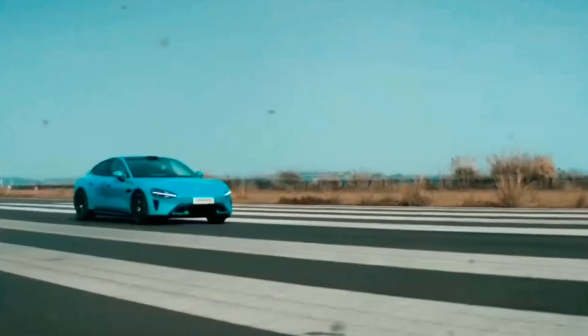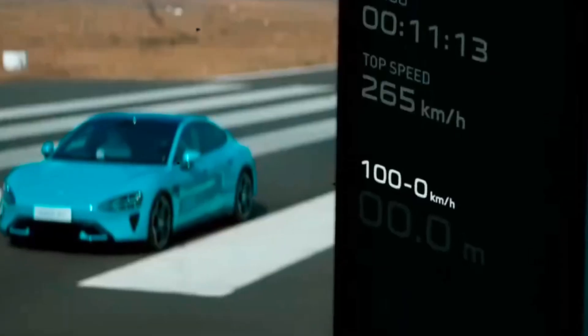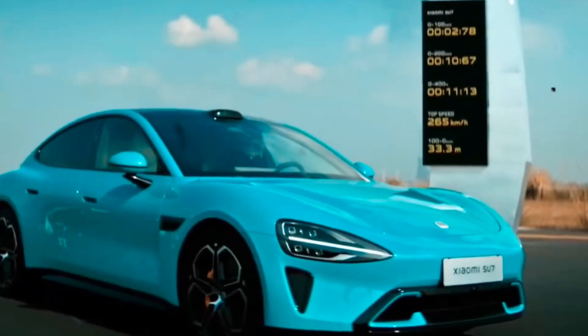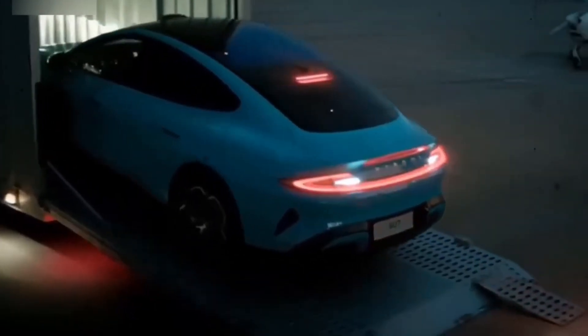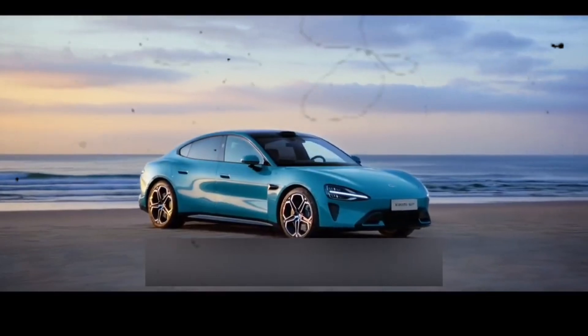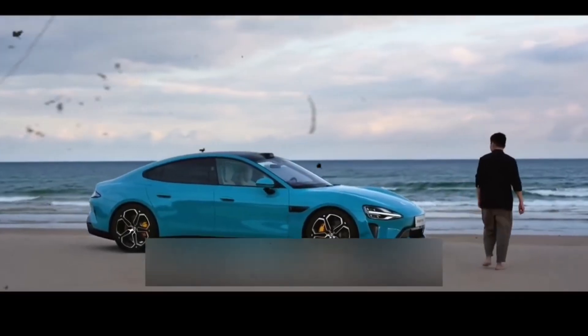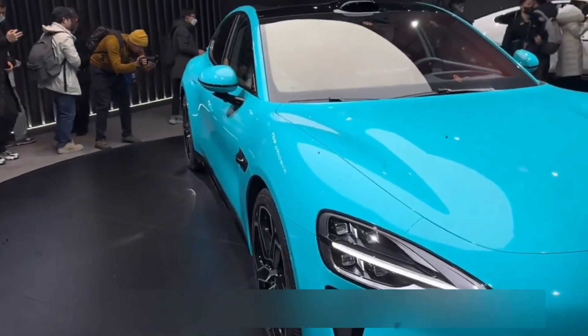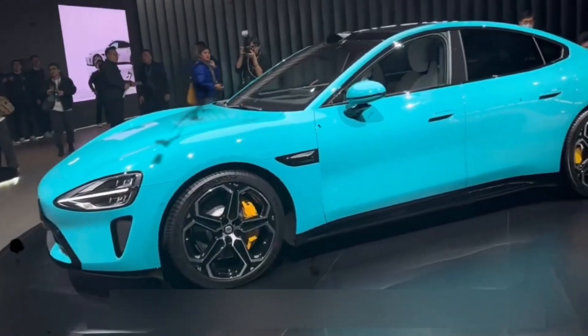One of the highlights is the Hyperengine V8S, a groundbreaking e-motor with a maximum speed of 27,200 rpm, 425 kW output, and 635 Nm peak torque. The innovative design utilizes bi-directional full oil cooling technology and an S-shaped oil circuit design, setting new standards in the industry. The Hyperengine V8S is set to be mass-produced and implemented in Xiaomi EVs by 2025.